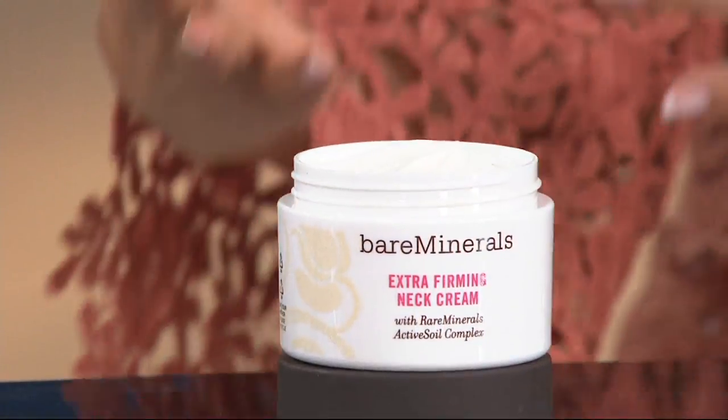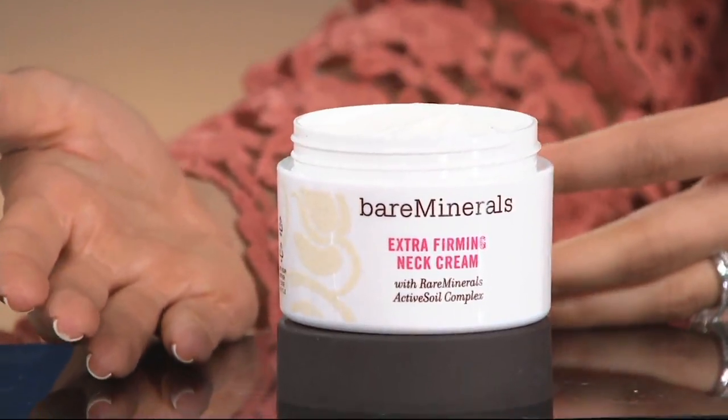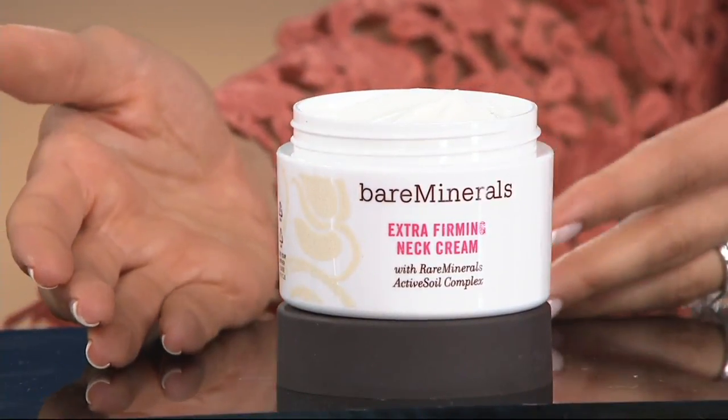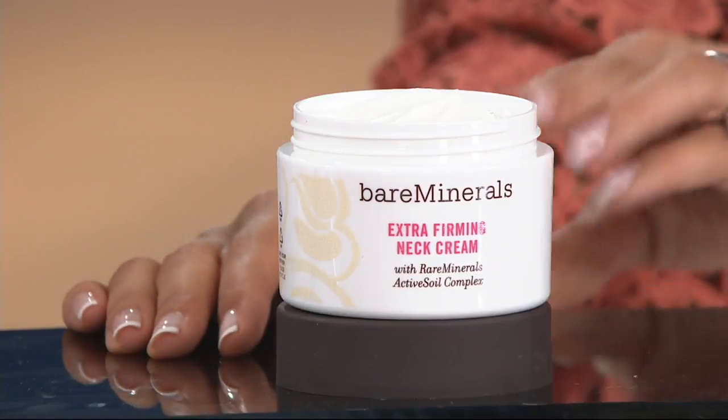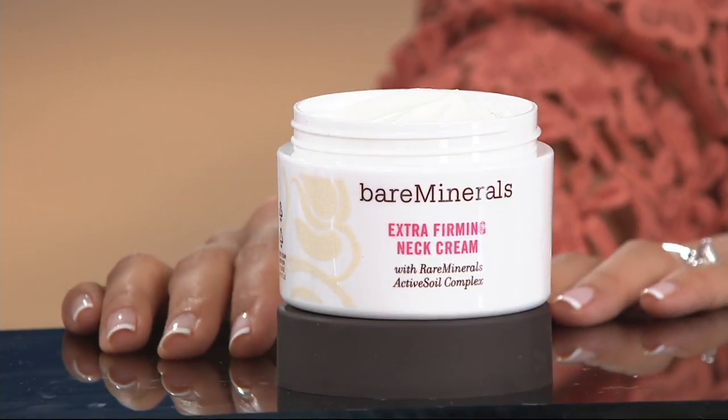If you have been looking for a great neck cream and neck treatment, Bare Minerals is the place to start. This is the Naturally Luminous Deluxe Extra Firming Neck Cream, and it is a six-time QVC Customer Choice Beauty Award winner.